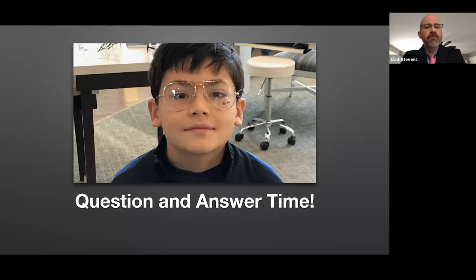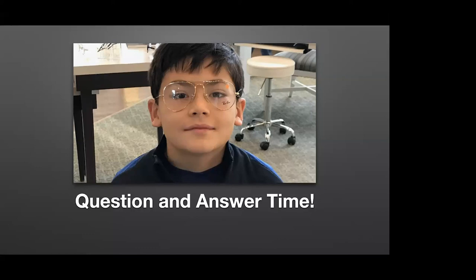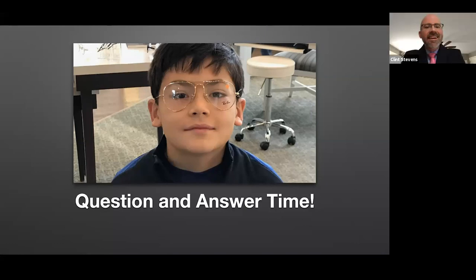Thank you. I appreciate all of the questions, and thank you for your time, Dr. Stevens. Hopefully if you wanted to shoot him an email, you saw his email at the beginning of his presentation. Again, the presentation has been recorded and it will be available within a few hours on our registration page. Thank you much for your time and have a great day.